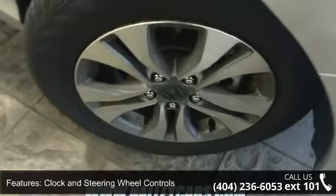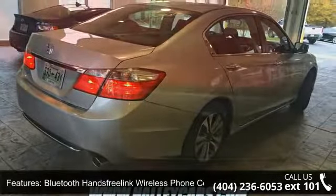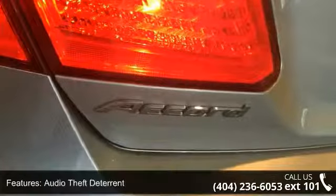Some of the top features included with this vehicle are clock and steering wheel controls, one LCD monitor in the front, Bluetooth hands-free link wireless phone connectivity, audio theft deterrent, Pandora compatibility, and Bluetooth streaming.